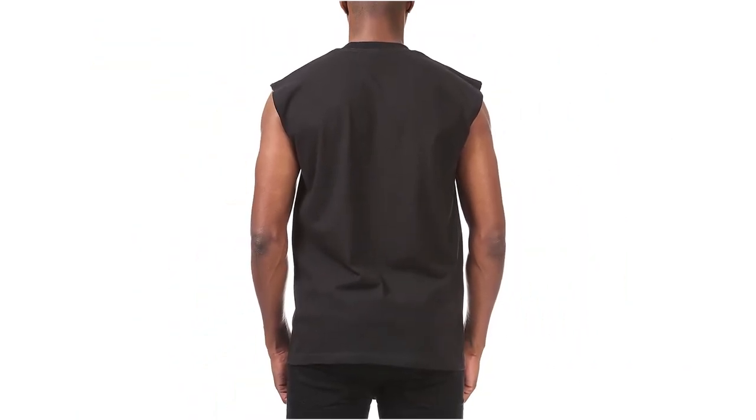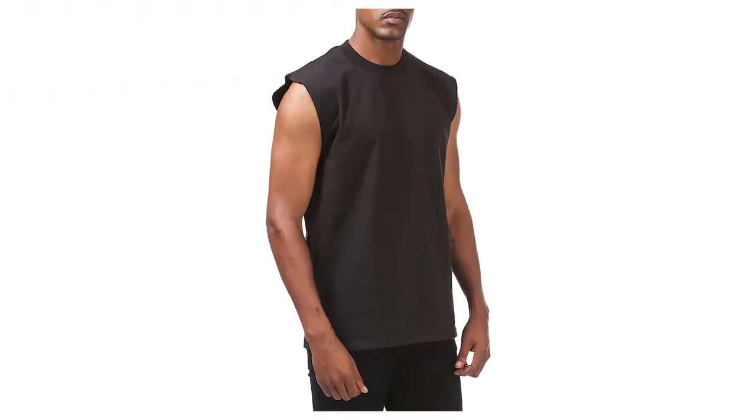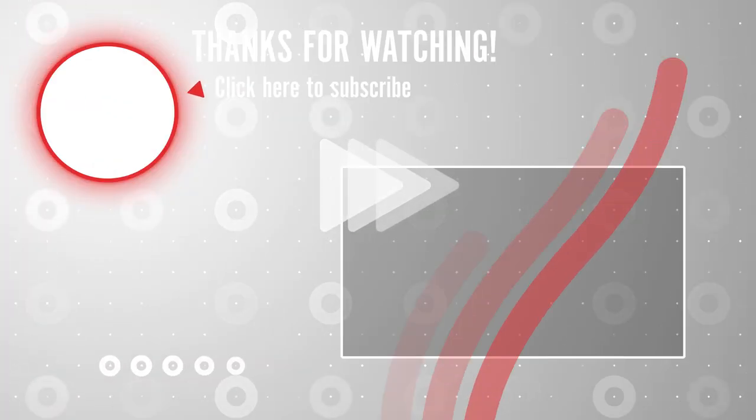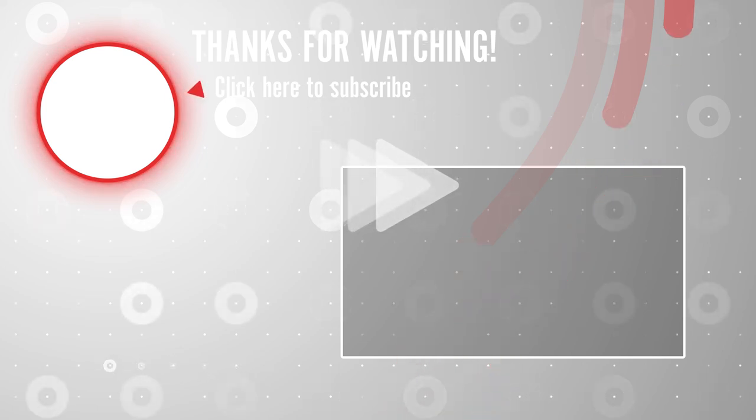Fabric care: for best washing results and shrink prevention, turn the shirt inside out, wash in warm or cool water, and tumble dry low. Those were the top 10 best men's tank shirts you can buy. Product links are in the description.